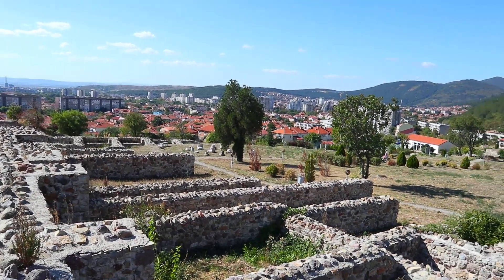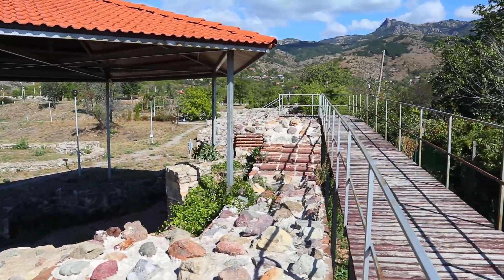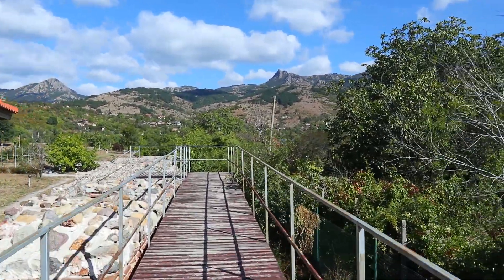There was an even more ancient settlement in this place before the building of the fortress. The fortress itself was an important point, a part of a whole defending system established south of the Balkan Mountains.